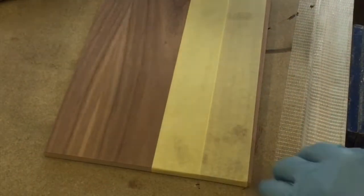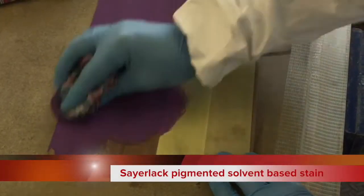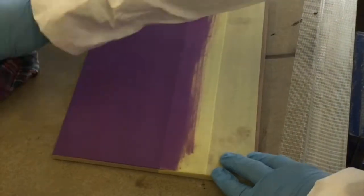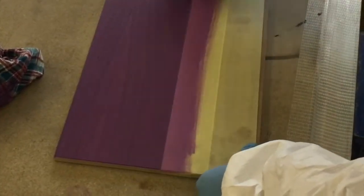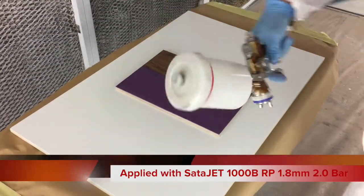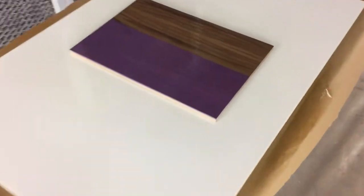Caelac TU38 lacquer can be applied onto all timber substrates either as a natural finish or on a stained finish, including pigmented stains with either Caelac water or solvent based stains of the desired colour. Able to be applied by all conventional spray equipment, TU38 lacquer is also suitable for application by electrostatic, rotating guns and robots, with a recommended film weight per coat of between 80 and 160 grams per meter squared.